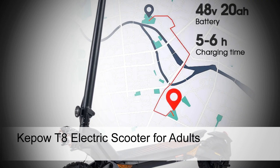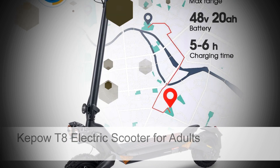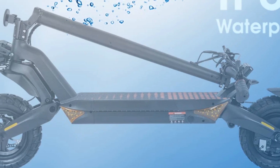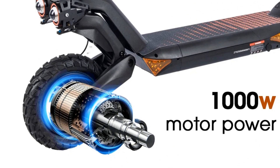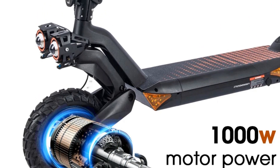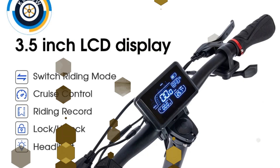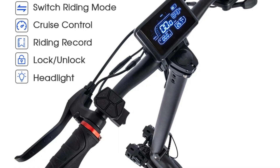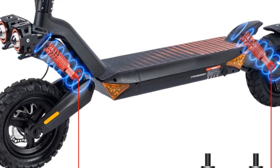Number 5: Kepo T8 Electric Scooter for Adults. Discover the Kepo T8, a high-performance electric scooter designed for adults seeking an exhilarating ride. With its powerful 1000W motor and a robust 20Ah battery, this e-scooter ensures a thrilling experience. The 10-inch off-road tires provide excellent traction, making it suitable for various terrains. With EU stock availability, you can enjoy prompt delivery and service.